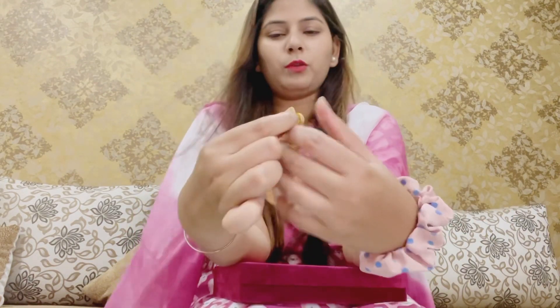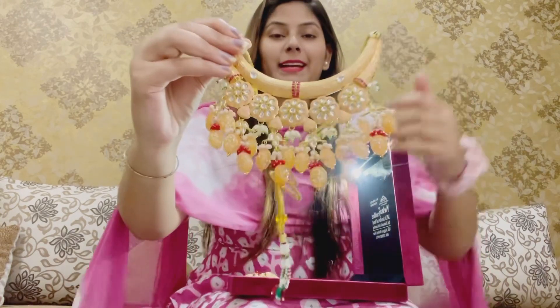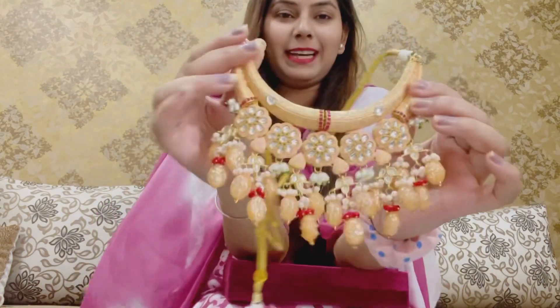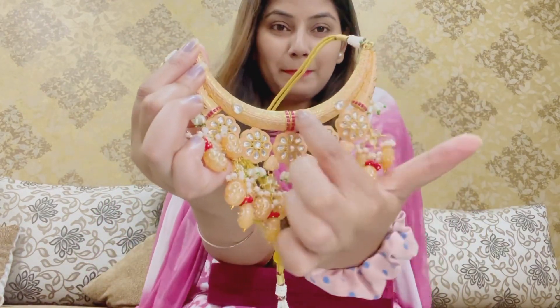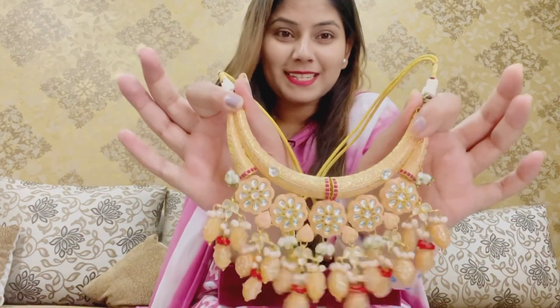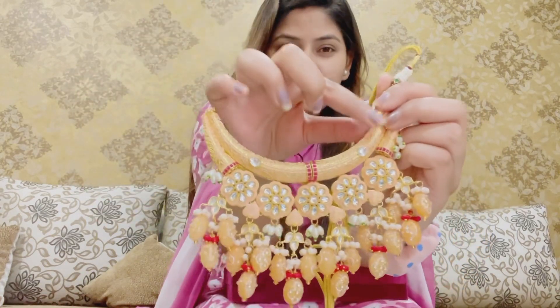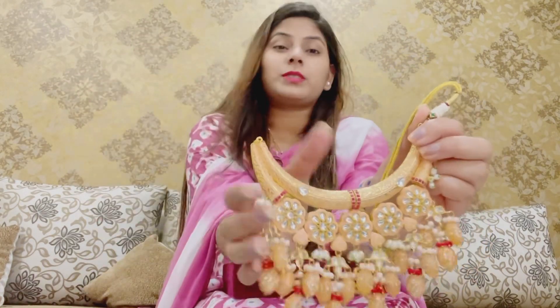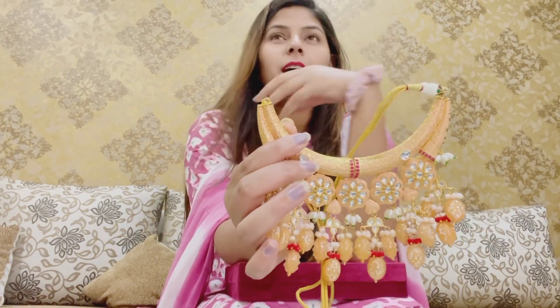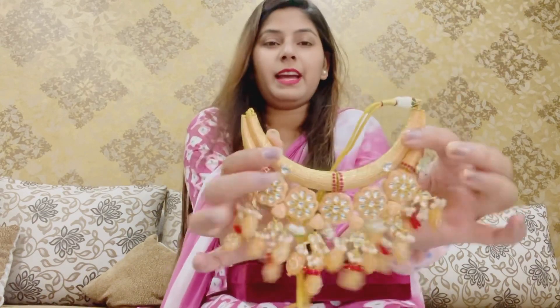Now I am going to show you the necklace pattern. See my necklace — this beautiful necklace. This is a short pattern and I like it. I have purchased the base of this. When we wear it on the neck, the shape of it is awesome. It doesn't look like a long necklace — it gives a very lovely look and covers the entire neck. So I have purchased it in a slightly heavy style.